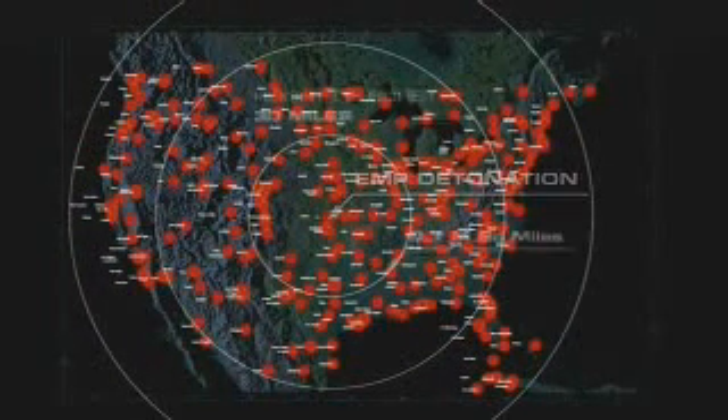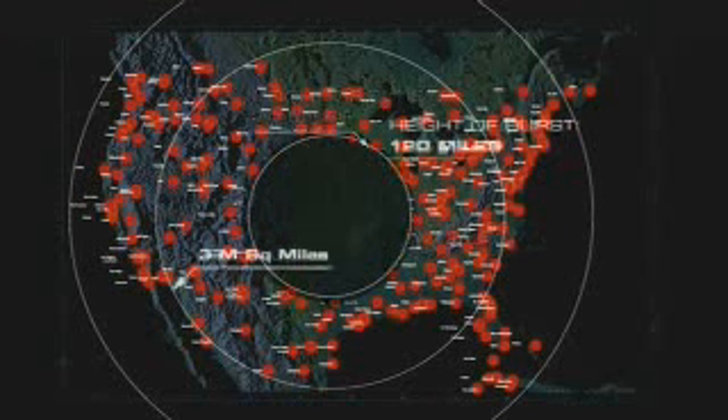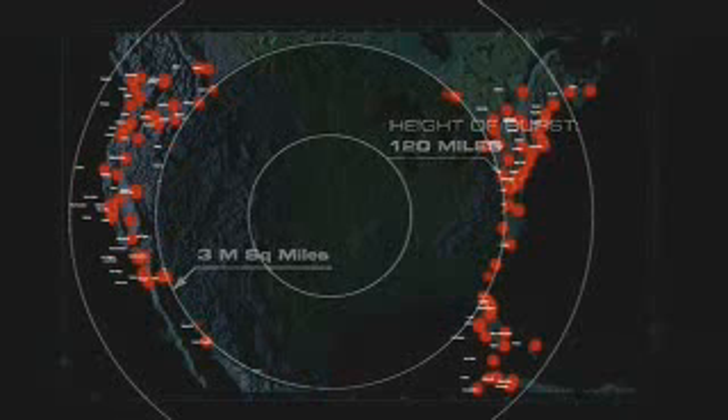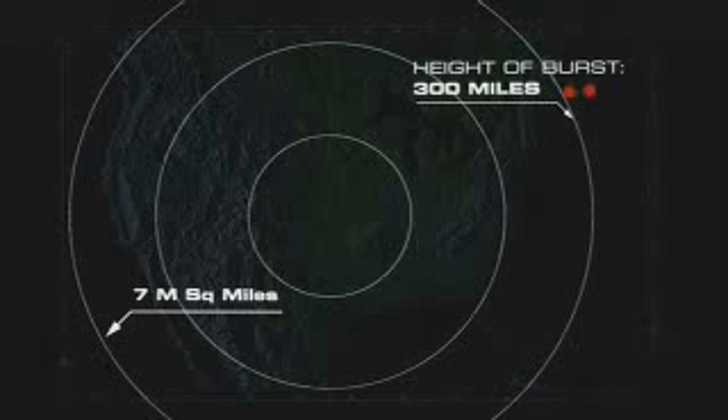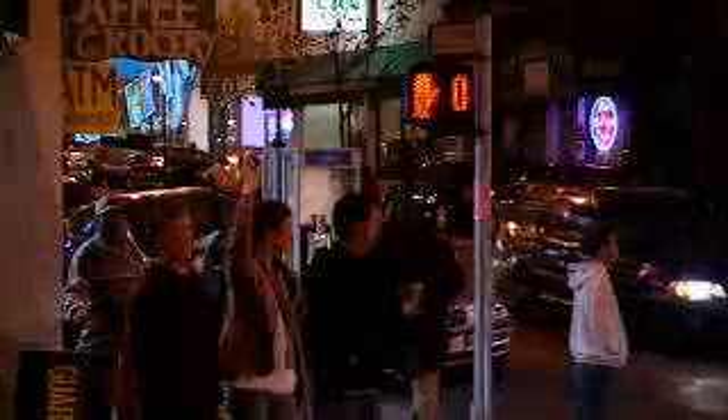Traveling at the speed of light, an EMP attack would strike everything directly in its line of sight. The higher the altitude, the greater the devastation. At 30 miles above the United States, the device would affect up to half a dozen states. But at 300 miles, the whole continent of North America would be brought to an irreversible standstill — shutting down the United States as far as communications go. Recovery could take months, and in some cases perhaps years.